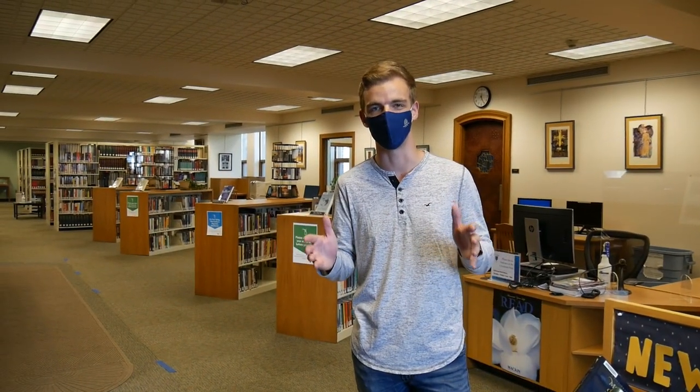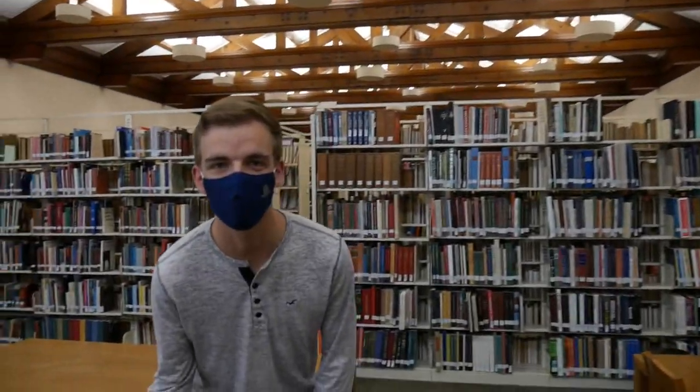Welcome to the library at CSS — three floors of books all available to you, games and board games available, and all sorts of equipment and resources here to meet your needs as a student. Welcome to the third floor of the CSS library. It's quite full here, creating a space for all students here on campus.